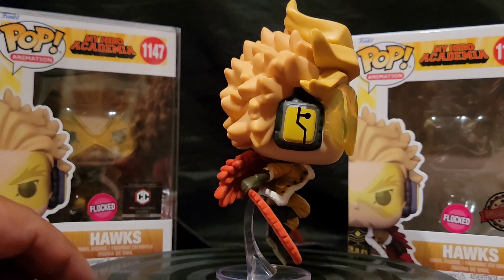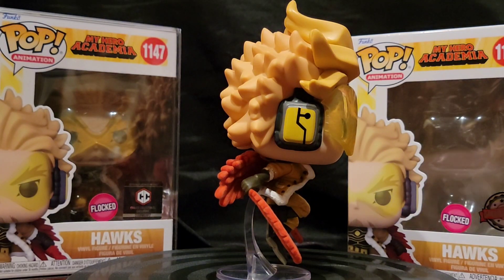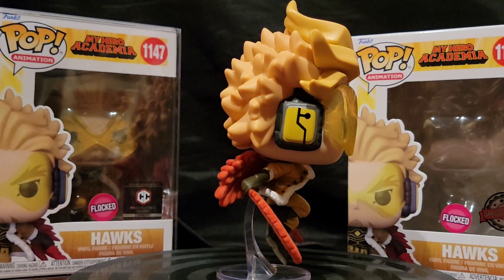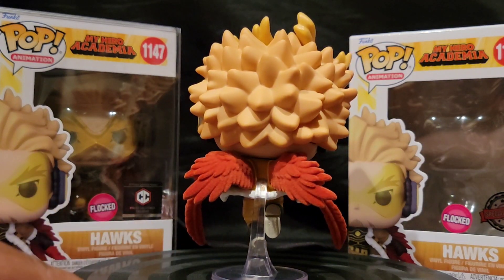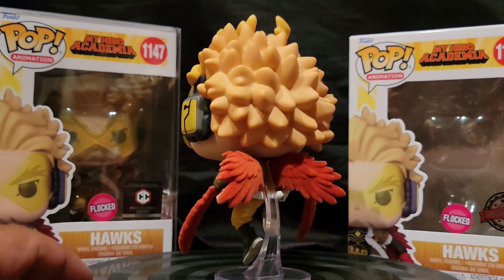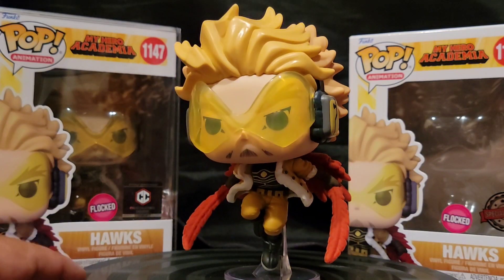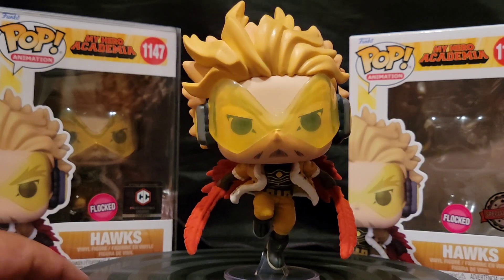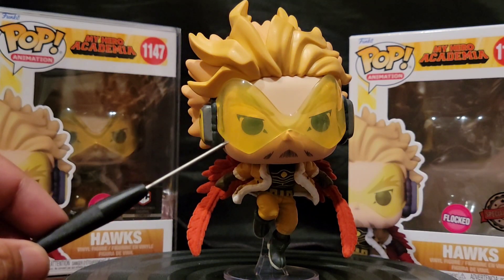It's flocked as you can see — looks great. The texture on this thing is very fuzzy, looks great. And his headset or shades are pretty dope — really cool.